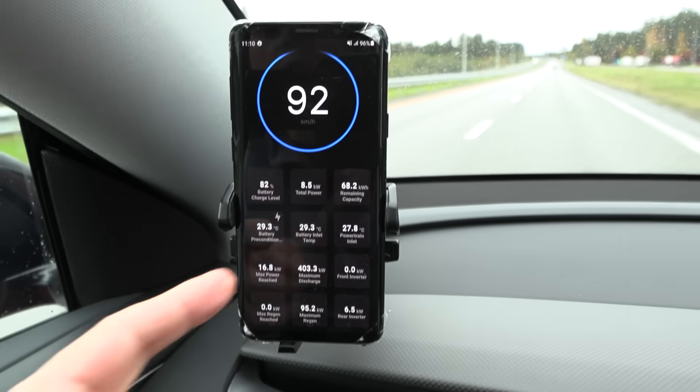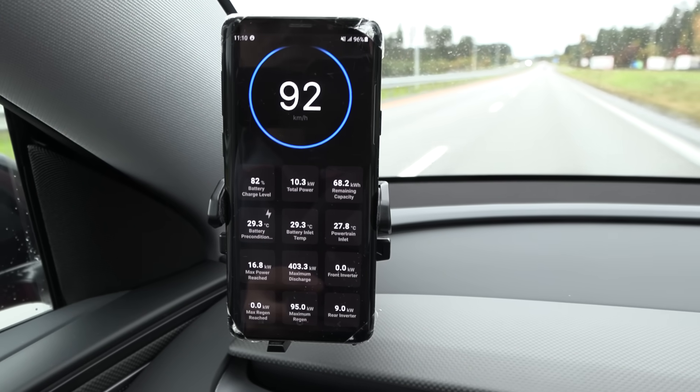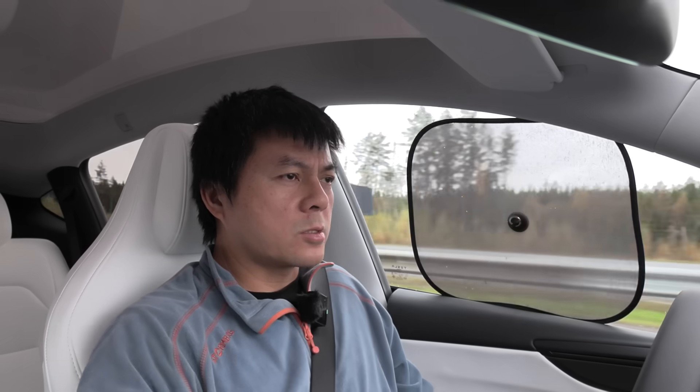We can see here that the battery temperature is at 29 degrees Celsius — that's the inlet. Actually the battery is at 29 degrees Celsius. And the seats here — they're great.